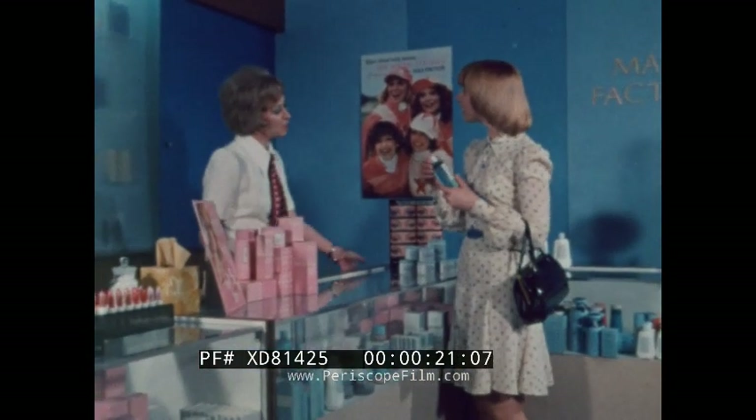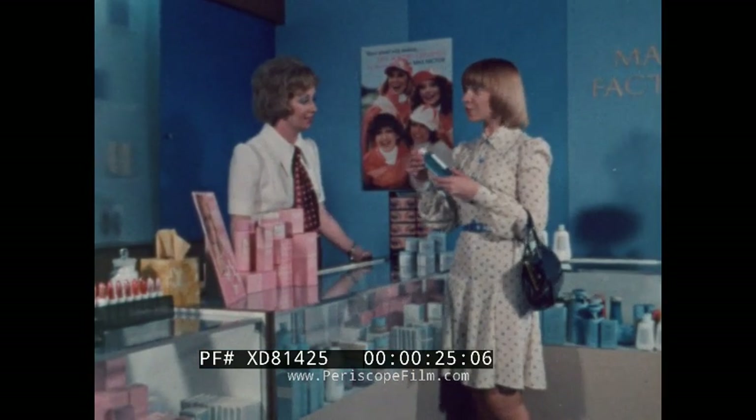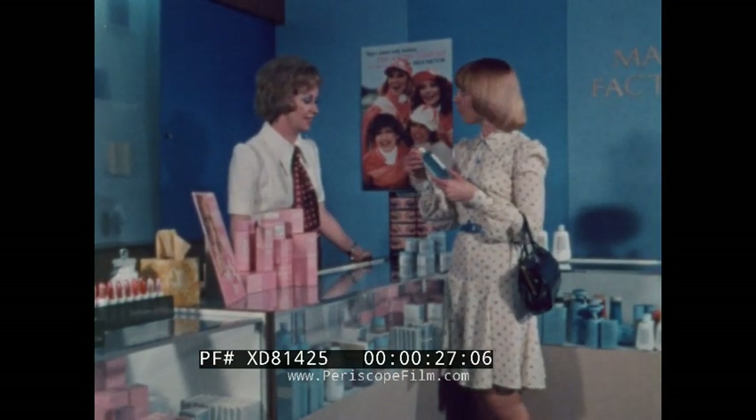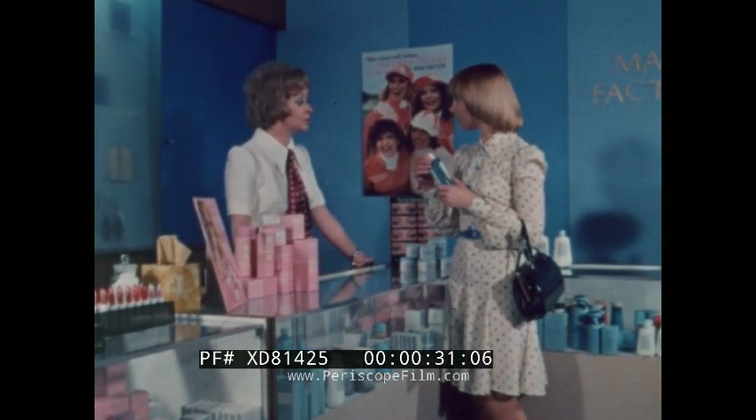Good afternoon, madam. Are you interested in this product for yourself or for a friend? Well, actually, I was just curious about it. What's it for? This lotion is a wonderful product if you've got an oily skin, because it helps control the oiliness and refine the texture.